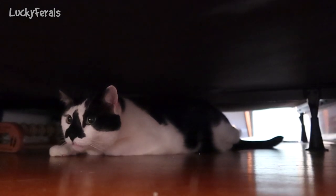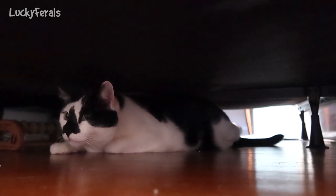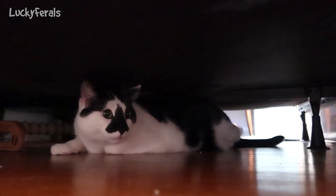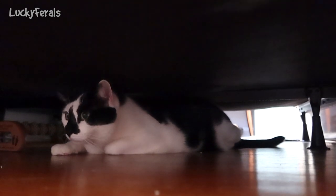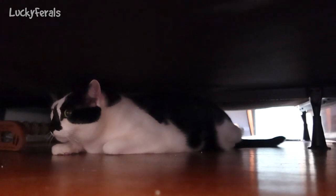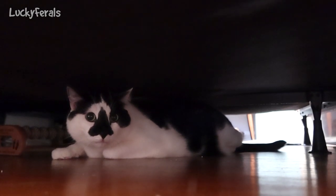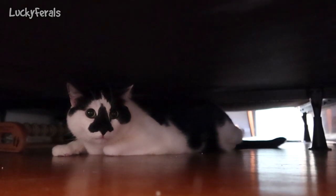I should also mention that otherwise he's acting completely normal. He's jumping on top of the cat tower and is quite active. He's hiding right now because I have the camera out and he's quite shy. But other than that he's been acting normal — if I leave the room he comes out from under the bed. When I tried to point the camera at him, that's when he hid under the bed.